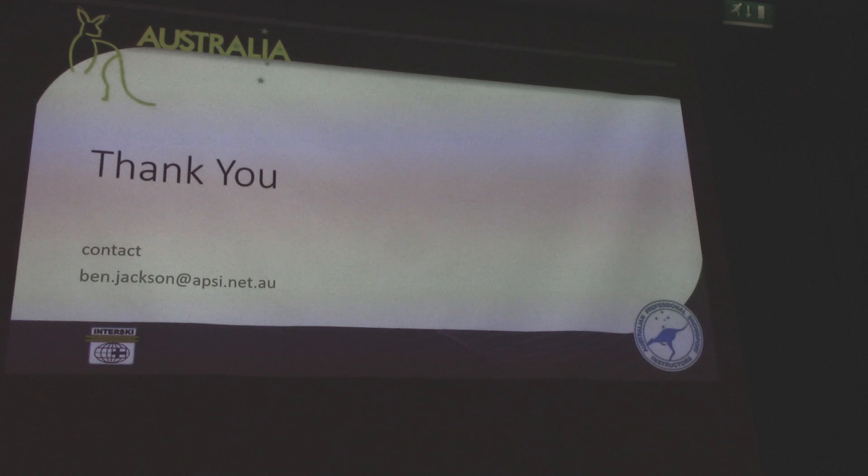Thank you. I'm happy to chat about anything if you've got any questions. That's our skills and our performances — analyzing and teaching skiing with the skills and building up to the desired performances, depending on how we blend the skills.